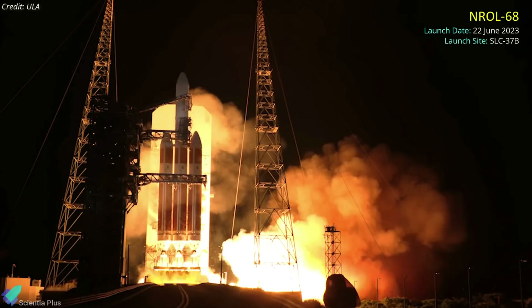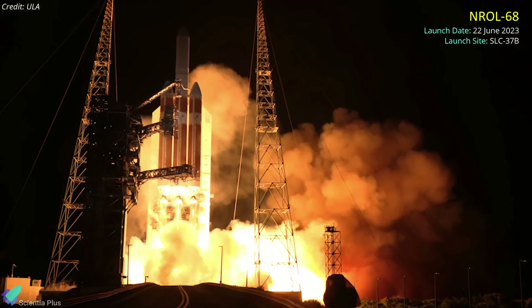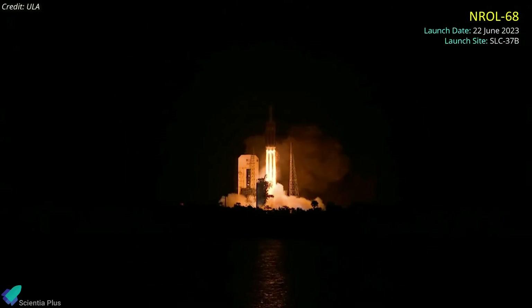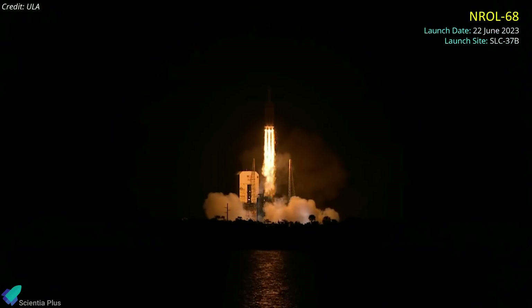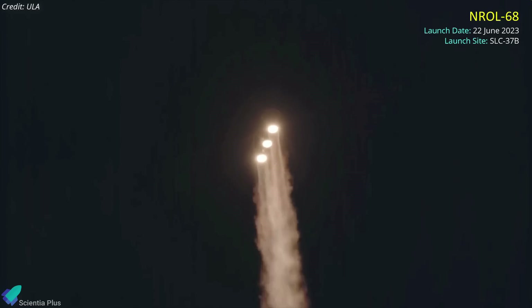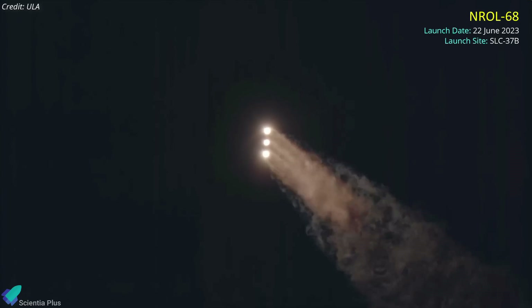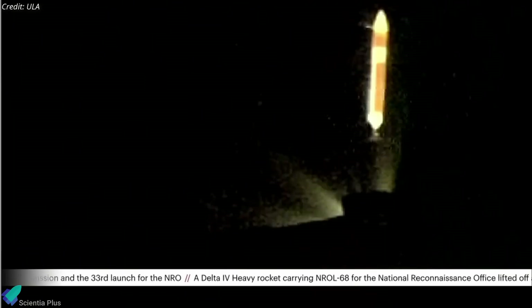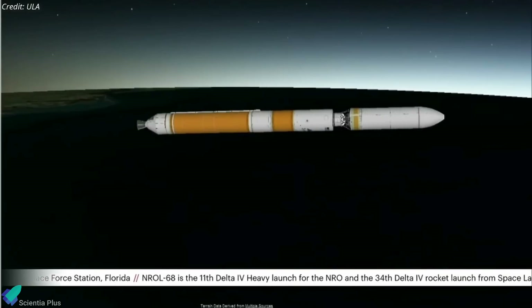United Launch Alliance launched a classified National Reconnaissance Office spy satellite on a Delta IV Heavy rocket on June 22 from Cape Canaveral Space Force Station in Florida. The mission, dubbed NROL-68, was ULA's first launch of 2023. About four minutes into the flight, the outer two boosters separated, and two minutes later the core stage separated from the upper stage.